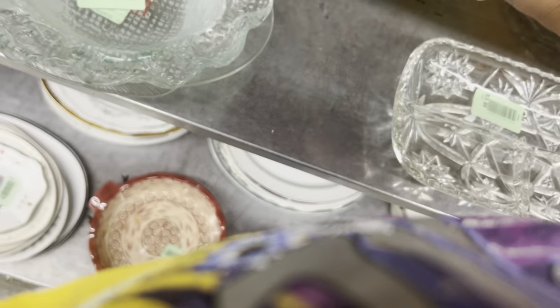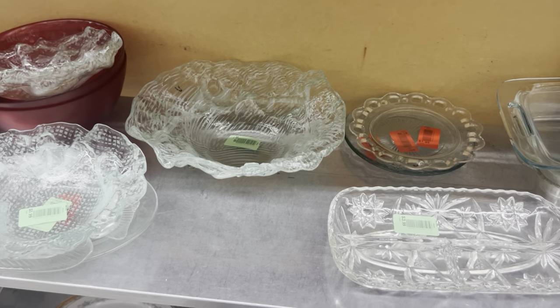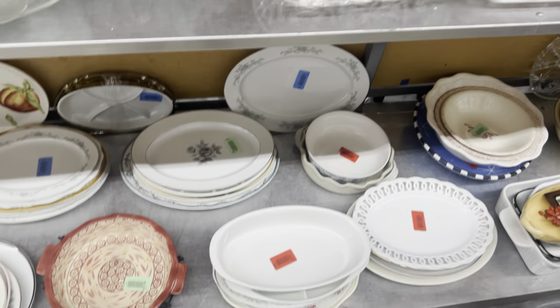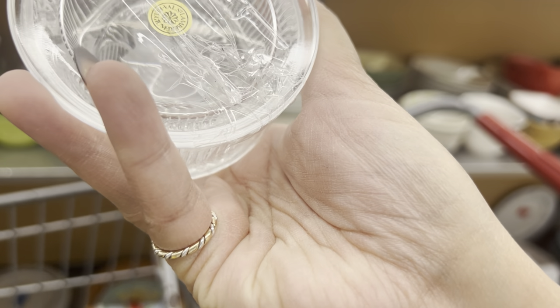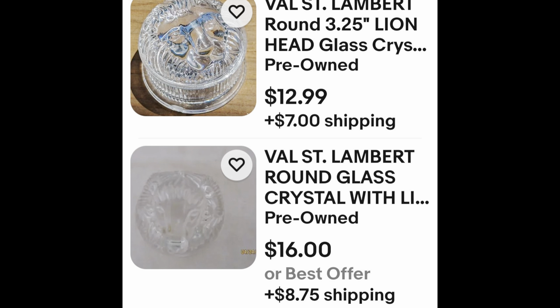It's a big bowl. Let me take a picture of it. I just can't find any information — I'm wasting too much time on it. I wish I knew. This one has like a lion or something — it says Val St. Lambert, Belgium. It's $20.